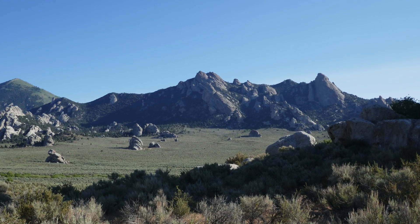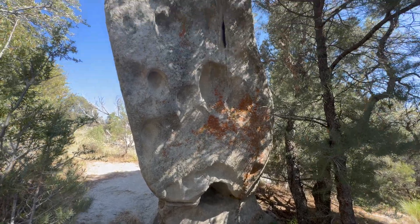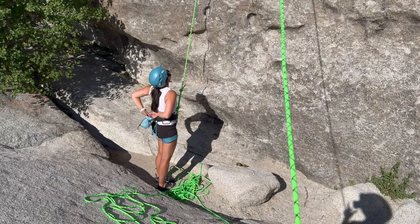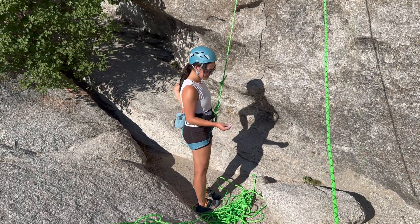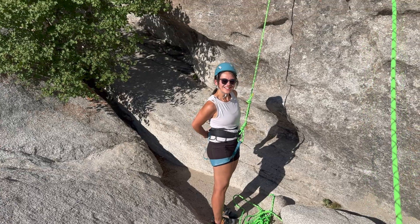City of Rocks was protected as a national reserve in 1988, due to its geological grandeur and historical significance. Today, it is popular amongst rock climbers, hikers, and outdoor enthusiasts. Though it is popular, it's still seldom visited, and it's a great place to experience the wonders of nature in a relatively non-crowded locality.